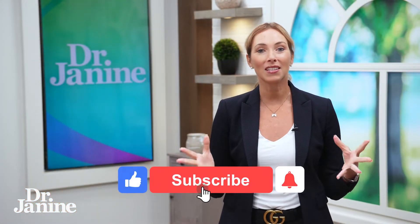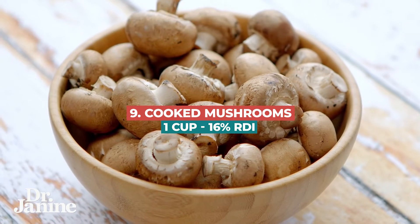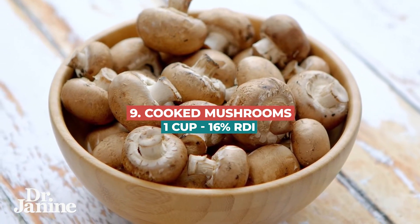Number nine on the list is mushrooms. Cooked mushrooms, about a cup, will give you 16% of the RDI.